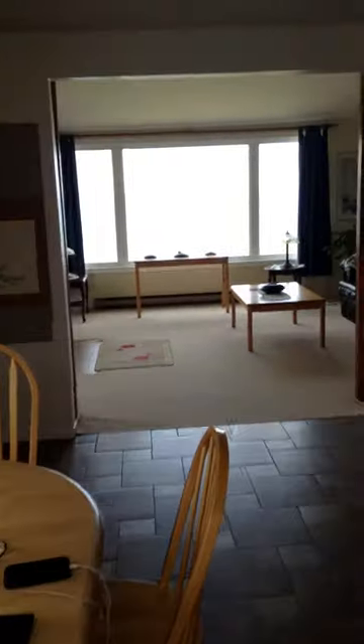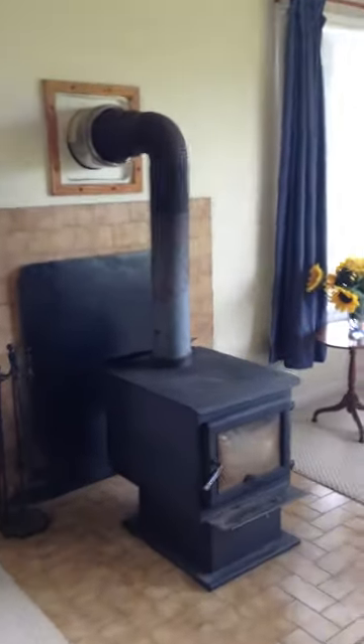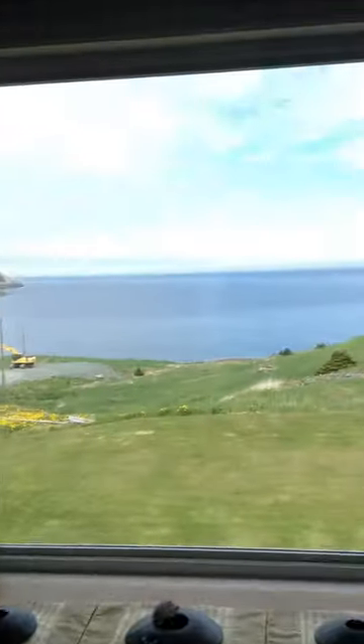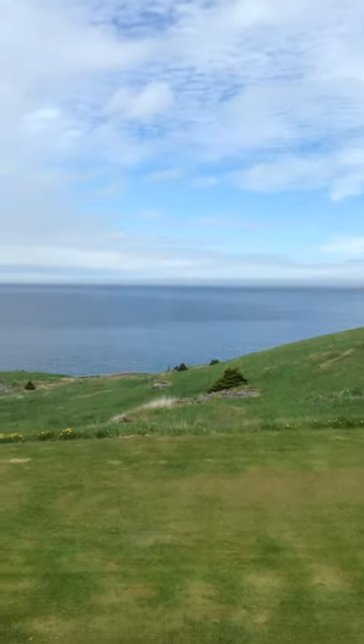We're coming into the main floor and as you can see there's a beautiful kitchen, nice cabinets, ceramic flooring. This is your main living room with a beautiful wood stove. Look at this view — holy crap — right out, it's fantastic.